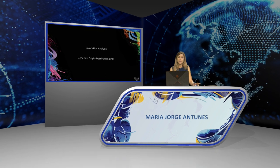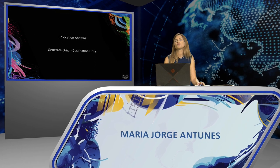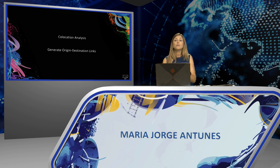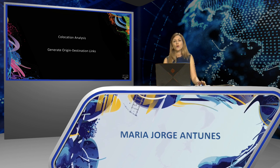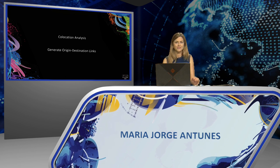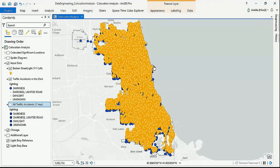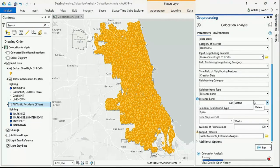The Colocation Analysis tool calculates location patterns that have a spatial association between two categories of points. It returns a map representation of the probability of spatial association between the two categories. The other tool, Generate Origin Destination Links, generates connection lines between origin and destination features — generally known as a spider diagram. If we try to do a visual analysis at the scale of an entire city, it becomes almost impossible to understand the precision of these relationships. The Colocation Analysis tool allows us to place these connections in space and time.